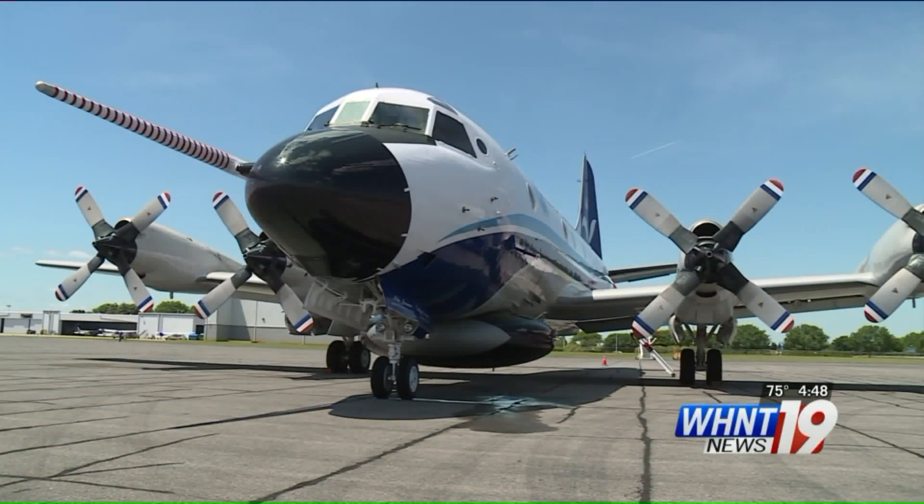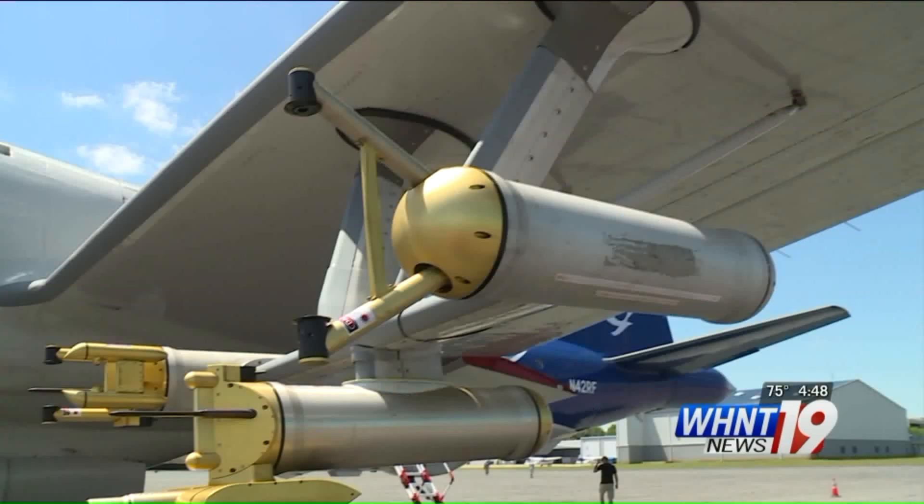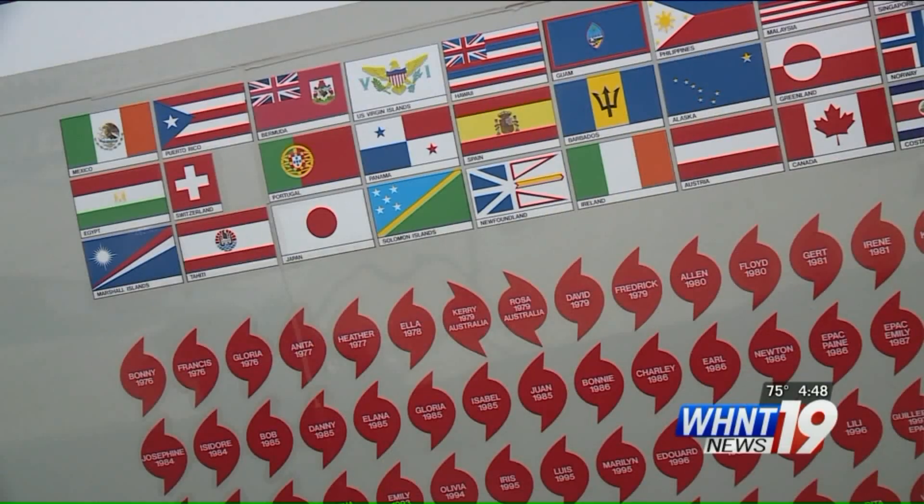You've heard about hurricane hunters flying into the eye of hurricanes, but did you know that the same aircraft, a WP-3D Orion, is used to chase tornadoes?